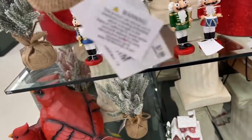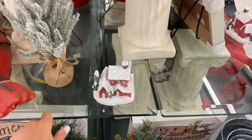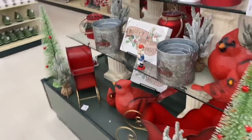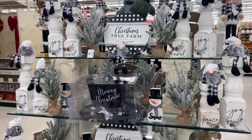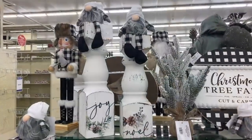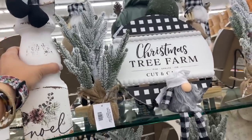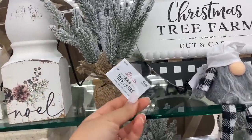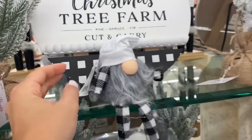These Christmas trees decorated with cranberries are $7.99 before discounts. I'm also looking forward to getting one of these Santa carriages at $39.99. Moving to a black, white, and buffalo check station — perfect for farmhouse style decor. Candle holders here are $29.99, but the little gnomes sitting on top are sold separately at $9.99 each.